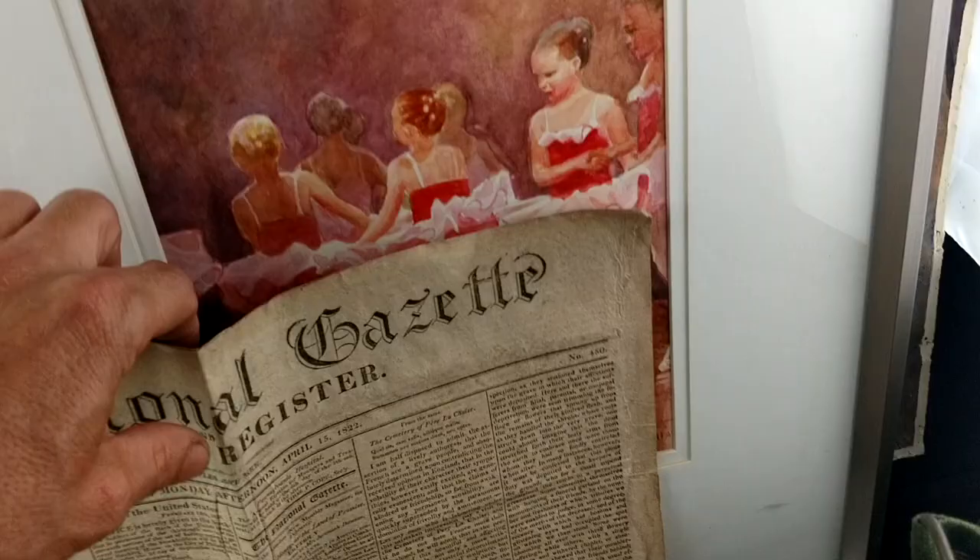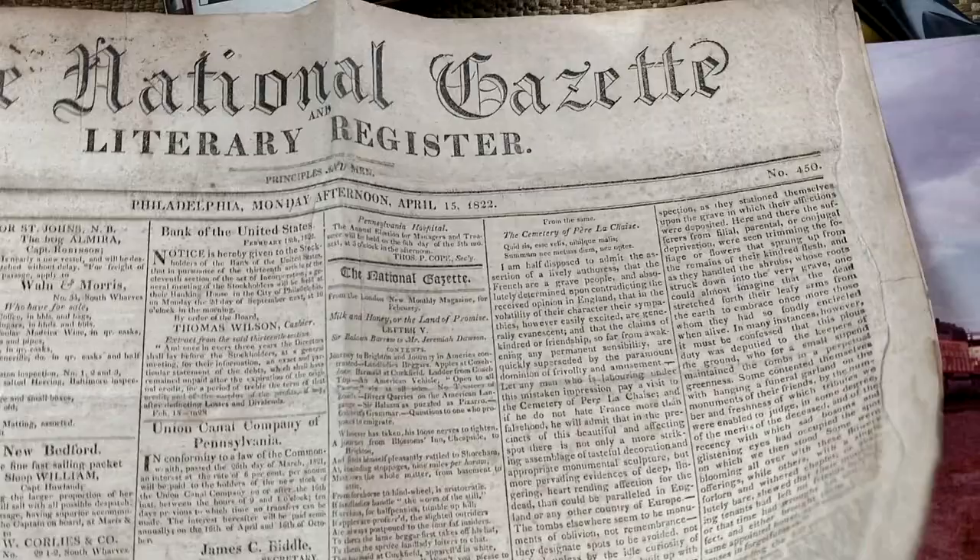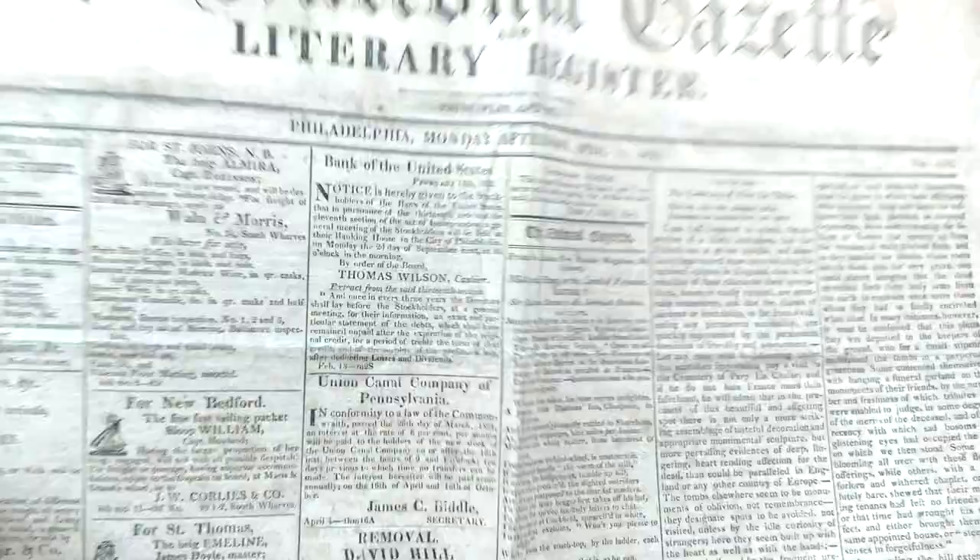The National Gazette Literary Registry — 1822. The paper's right, the print's right, everything's right about it. Sadly it ain't worth much, $10 give or take. That's okay, I like it — it's interesting to me. Really cool. I might just keep that for myself.